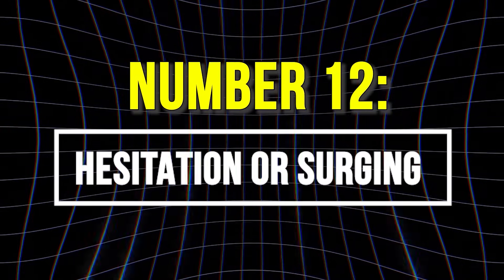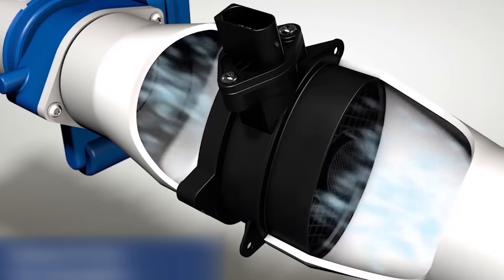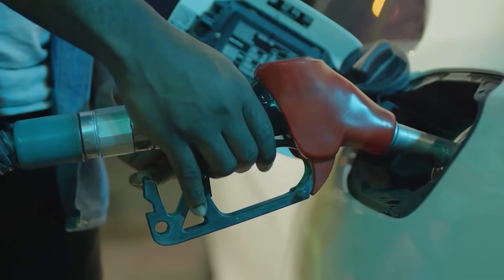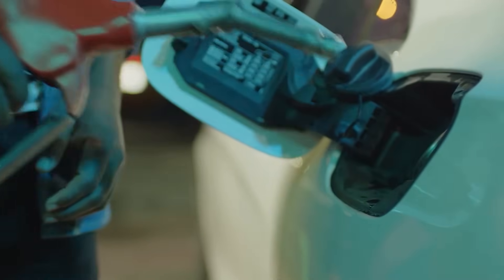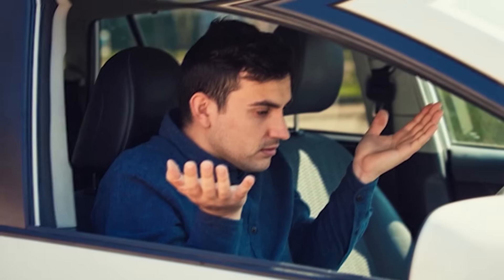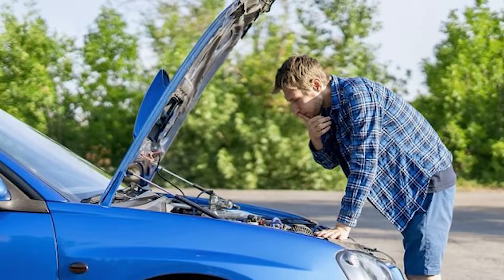12. Hesitation or Surging. A bad MAF sensor causes hesitation and surging because it sends wrong airflow data to your engine's computer. This makes the fuel mixture swing wildly between too lean and too rich. Even with steady throttle, your car stumbles when it's starved for fuel, then lurches forward when flooded.